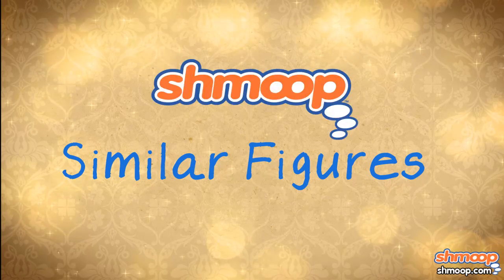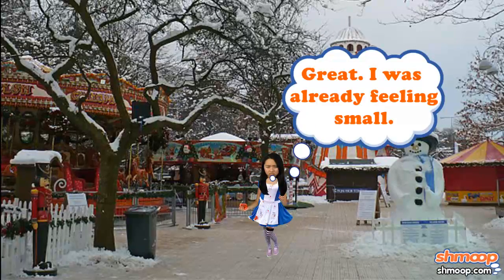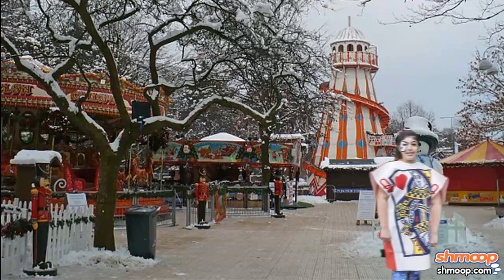Similar Figures, a la Shmoot. Alice has been pretty bummed ever since she drank that potion that shrunk her down to one-sixth her original size. She's hoping someone comes along soon with some sort of antidote, but in the meantime, the girl's got to go on living.